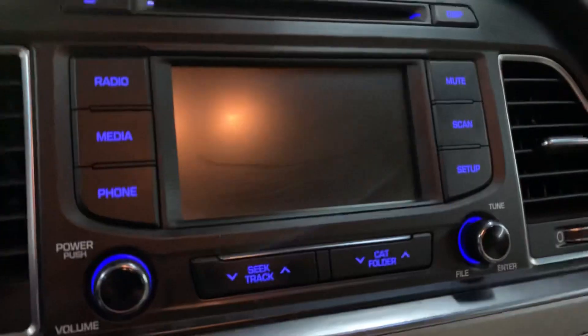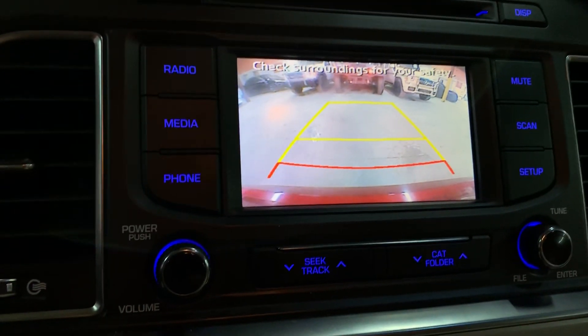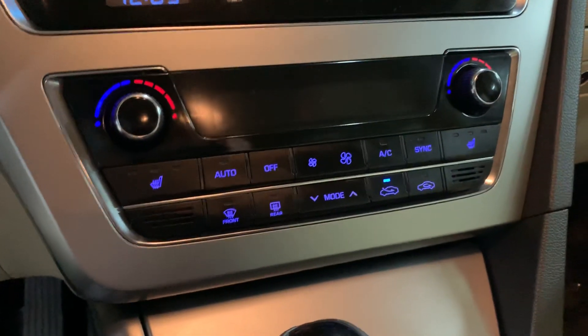You're also going to have a backup camera. So when you shift to reverse, that backup camera shows up. It looks very clear — it will definitely help you out a lot when backing up, parking, trying to get out of tight spaces. You have your AC controls right underneath. You do have heated seats here in the front. So those are the options.